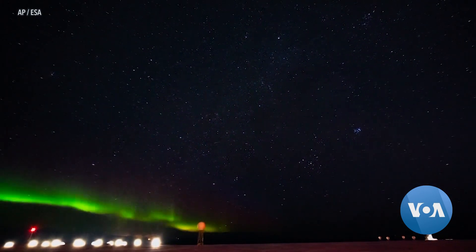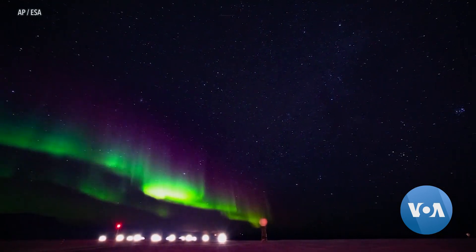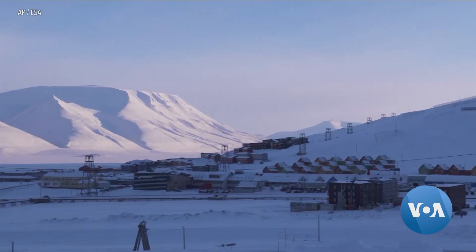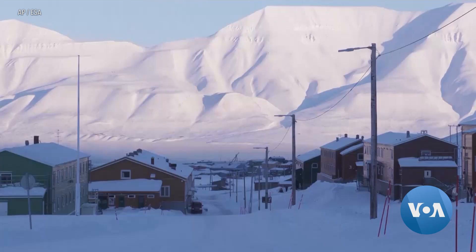The closer you get to the North Pole, the more impressive are the northern lights. At daybreak over the Norwegian mining town of Longyearbyen, the sun reveals a heavenly beauty manufactured on the ground.